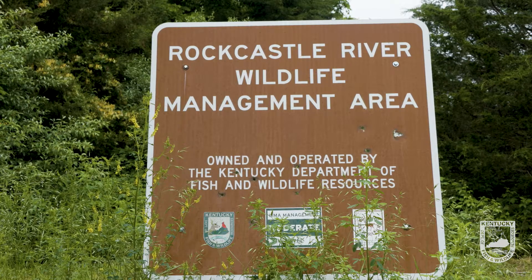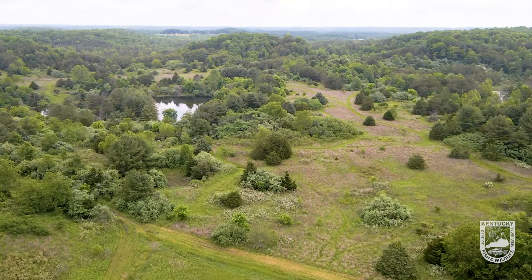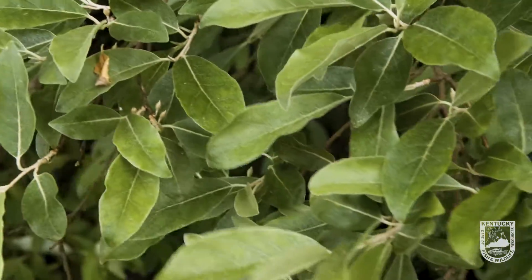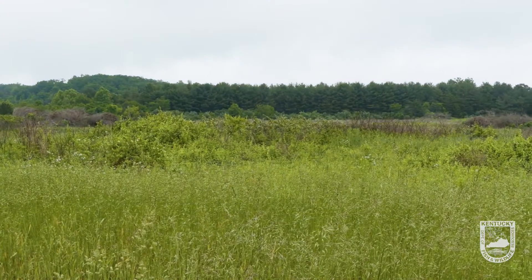We're here on Rock Castle River Wildlife Management Area in Pulaski County. The prior land use on this property was strip mining, and during the reclamation stage, landowners will oftentimes use fast-growing species to put back on the landscape. In some instances, they've used species that are non-native invasive species.